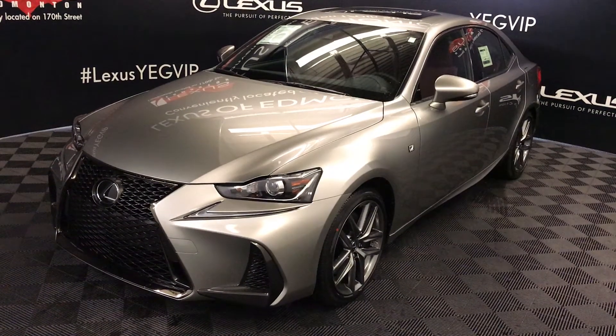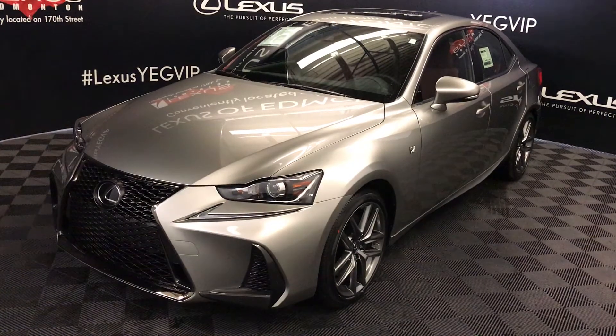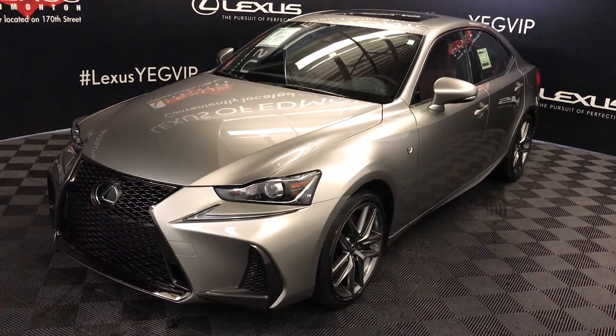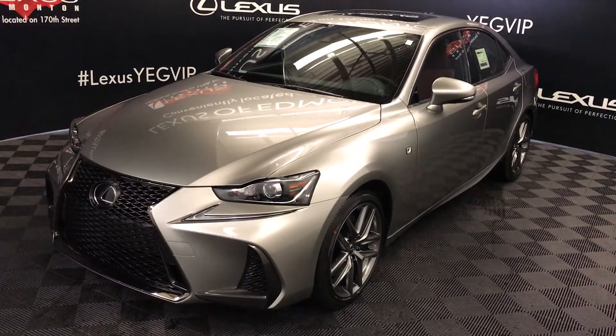We're looking at the 2017 Lexus IS 300. All-wheel drive, 6-speed automatic, 3.5-litre V6 engine, 255 horsepower and 236 pound-feet of torque. Atomic silver exterior, Rioja Red NuLuxe material. 4-door, 5-passenger.